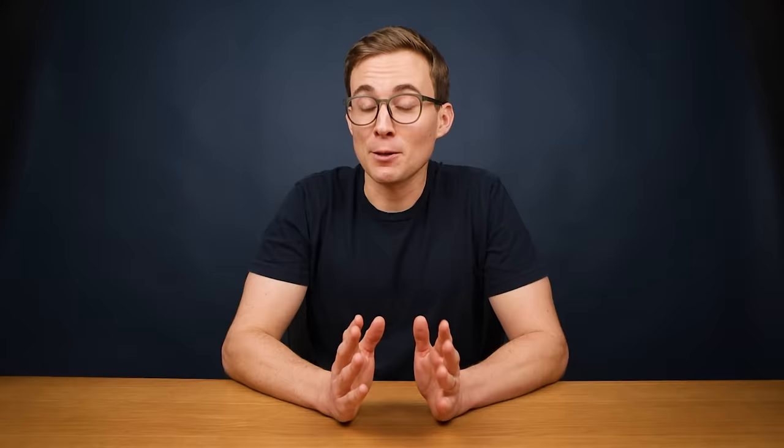Before you dive into watching TV shows and listening to podcasts, it's important that you have a core understanding of how the English language works — how to conjugate a verb, how to build a sentence, how to ask a question, things like that. To build that understanding you should use one of two courses. They're both excellent, completely free, and will give you all the knowledge you need to continue learning on your own. The only question is whether you want to study American English or British English, which I'll discuss in our next segment on pronunciation.